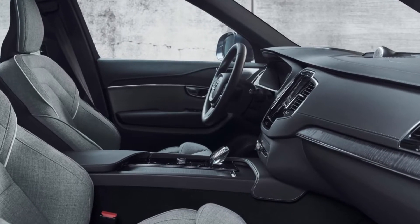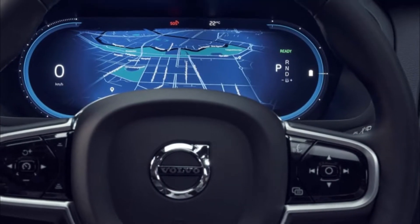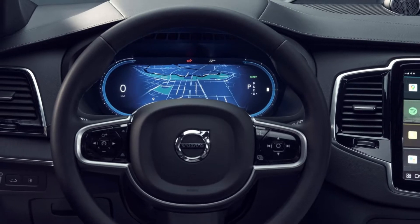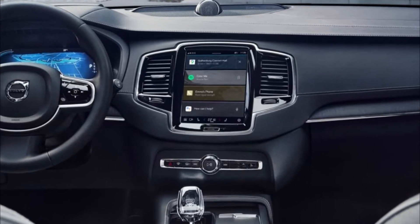The 2023 Volvo XC90 V5 Plus Bright is another new trim in the 2023 Volvo XC90 redesign that also relies on mild hybrid technology to save energy during travel. It carries many of the same characteristics as the V5 Core but differs in style.